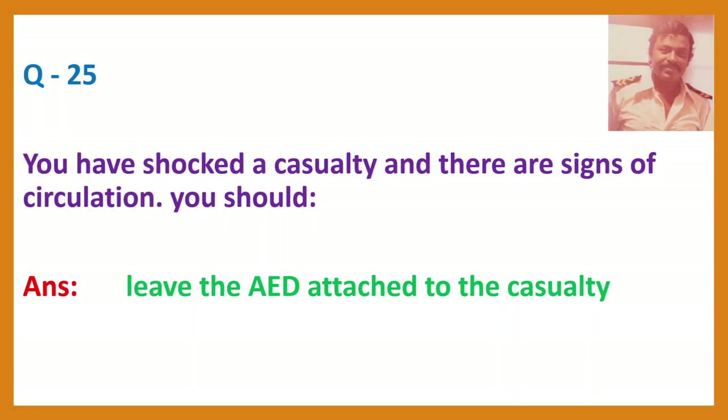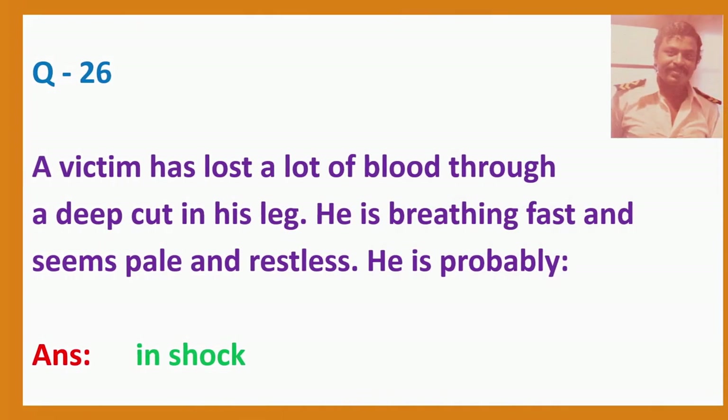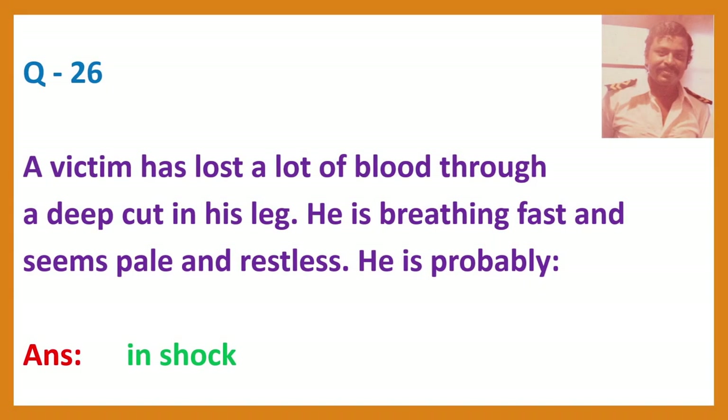Question 25. You have assessed a casualty and there are signs of circulation. Question 26. A victim has lost a lot of blood through a deep cut in his leg. He is breathing fast and seems pale and restless. He is probably in shock.